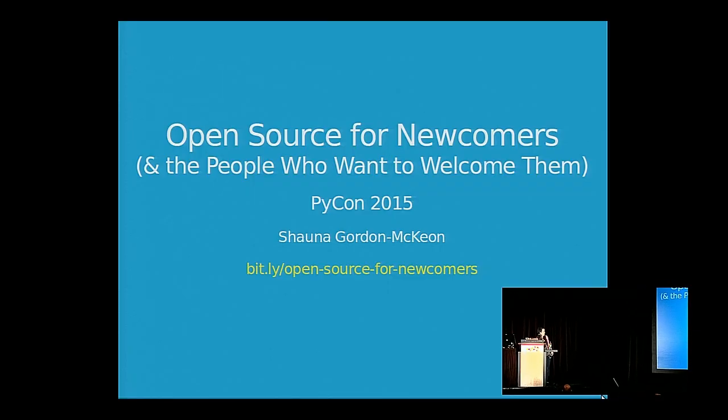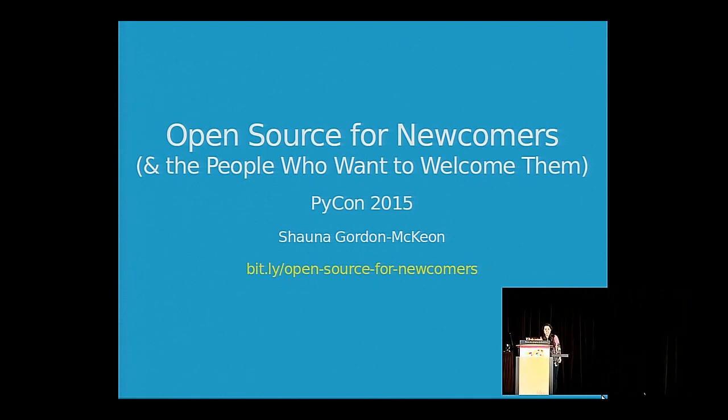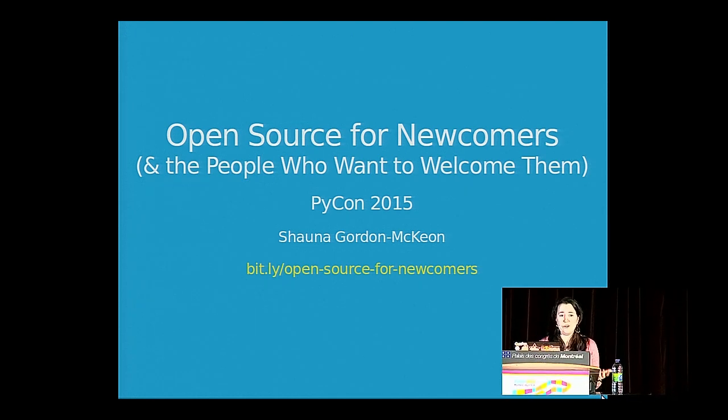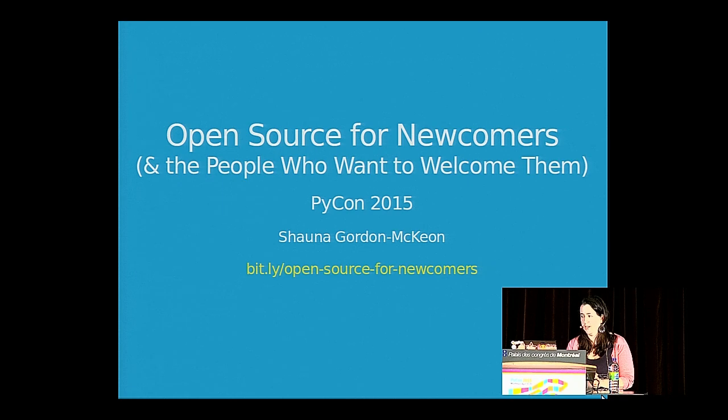Before we get started, I want to point out that at the bottom of the slide is a short link to where these slides are hosted online. You can use that link to follow along now or check out the slides later. A lot of the slides have links to projects I'm referencing and resources I'm recommending, so they're a good resource.